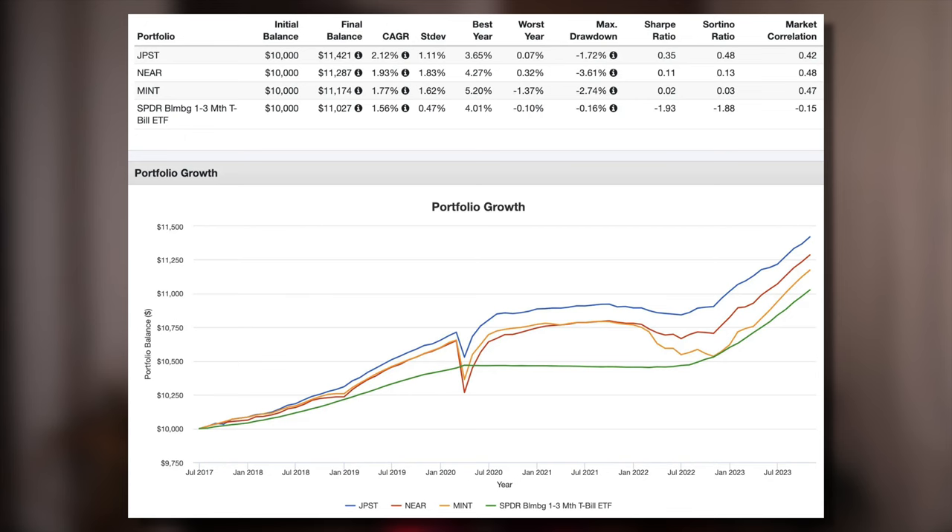Performance is probably what most people are concerned with in this context. Here's how JPST, NEAR, and MINT have fared compared to BIL for T-bills since JPST's inception in 2017 and looking through October 2023. Notice how JPST has beaten the other two on basically every metric — higher general and risk-adjusted returns, and the lowest volatility and smallest max drawdown. But also notice how all three of these funds are pretty exposed to equity risk and thus dropped substantially in the March 2020 flash crash and additionally had a pretty rocky year in 2022, while T-bills easily weathered those storms unscathed.